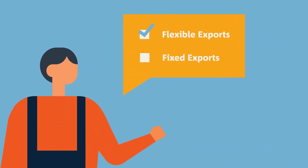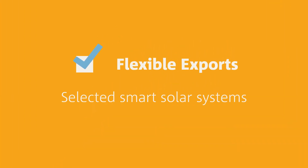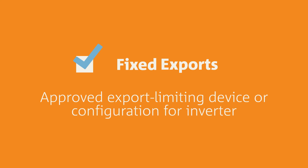If your customer chooses flexible exports, they'll only be able to use selected smart solar systems compatible with flexible exports. These will be listed on the SEG application form. If they choose fixed exports, they'll need an approved export limiting device or configuration for their inverter.